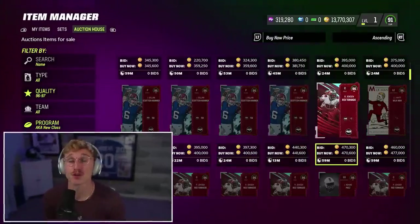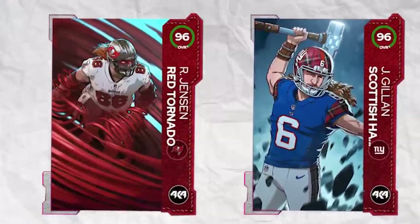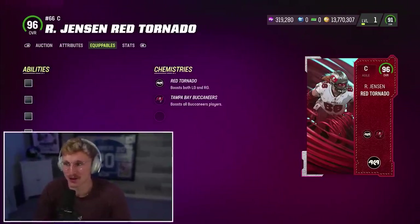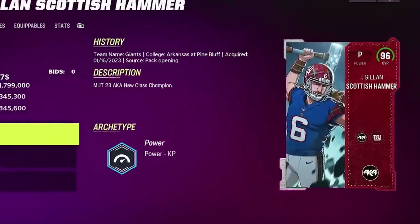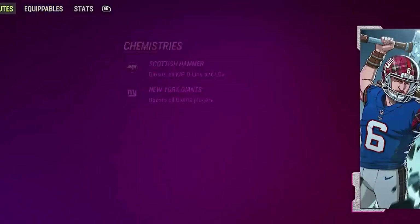Fun fact: there are two players that have their own chemistry — that's the Scottish Hammer and the Red Tornado. The Red Tornado chemistry has a boost for left guard and right guard, and it's like plus seven speed. So you can make your left guard and right guard really fast with Ryan Jensen on the team. And the Scottish Hammer, which is a punter, boosts kickers, punters, D-line, and linebackers.